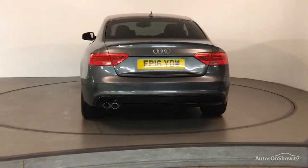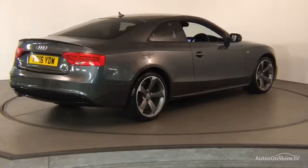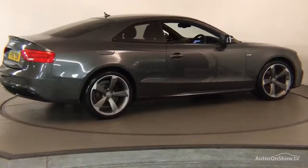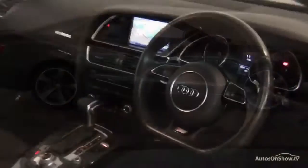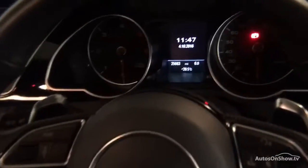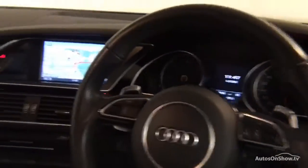Only once it has passed all of these will we move it on to conduct a thorough road test. Any dents, bumps, or scuffs are removed by technicians using state-of-the-art technology. A 12-month warranty including roadside assistance is provided.